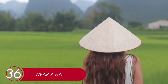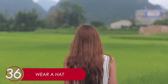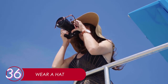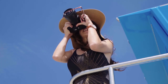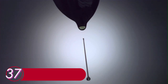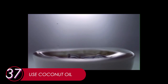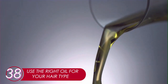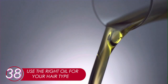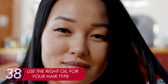36. Wear A Hat. Even though drying your hair under the sun is a good thing, exposing it for too long is not. Like heat-based styling tools, sunlight can take away your hair moisture. When you need to go out under the sun, wear a hat to protect your hair. 37. Use Coconut Oil. Coconut oil has a lot of benefits, including boosting your hair shine. Apply it on your scalp and massage it carefully. 38. Use The Right Oil For Your Hair Type. Besides coconut oil, there are other types of oil for hair, including lavender, lemongrass, and sweet almond. Each has its own benefit — do some research before choosing your hair oil.